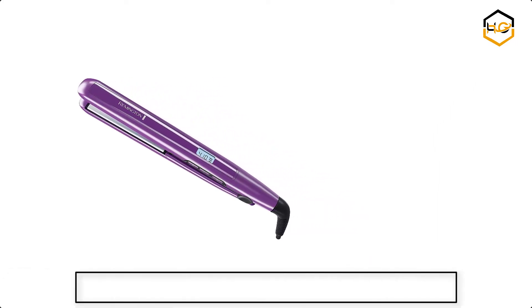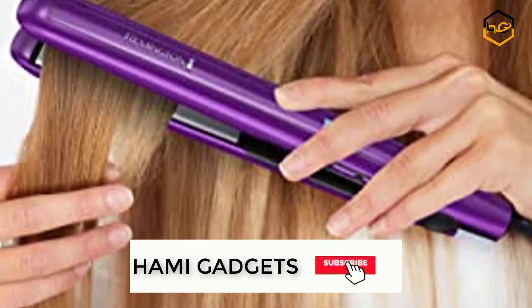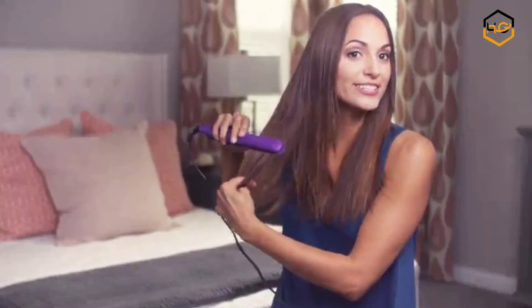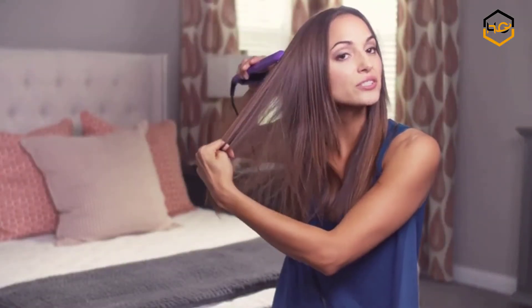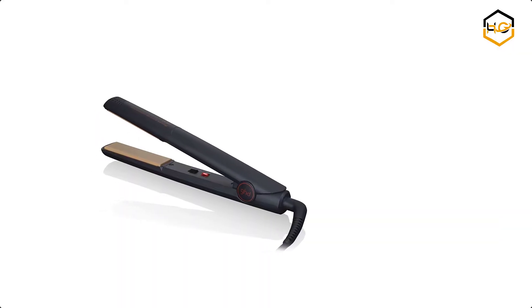At number six, we have the Remington hair straightener. The Remington anti-static flat iron reduces the amount of negatively charged particles during styling for 50% less static and flyaways. The ceramic plates with titanium protection coating heat up fast to create a smooth glide.